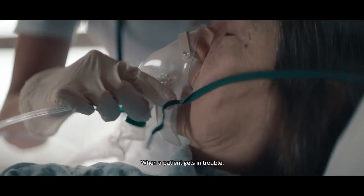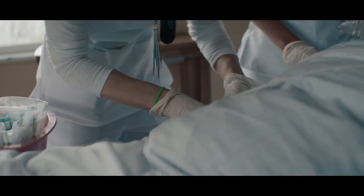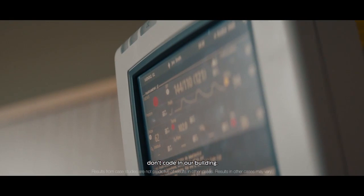When a patient gets in trouble, we know before they get in deep trouble. And the best measurement for that is how many patients don't code in our building.